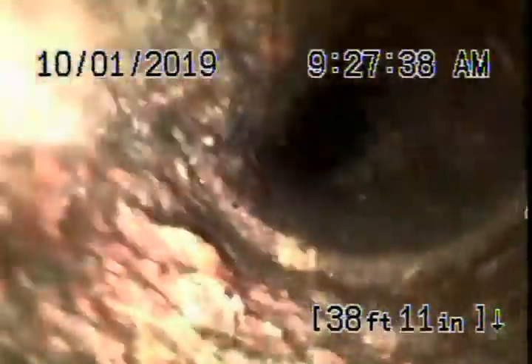Doesn't look too bad. Little crack there. Coming onto the property — it's going to transition to cast iron pipe. This is coming up on a vertical. Pretty old cast iron. Now it's going to come underneath the house and transition to ABS plastic pipe shortly.